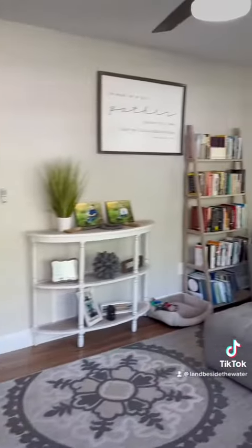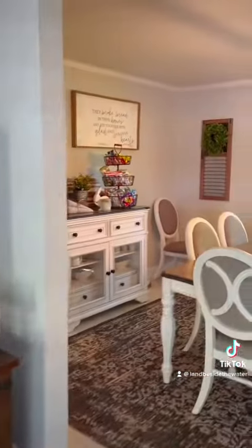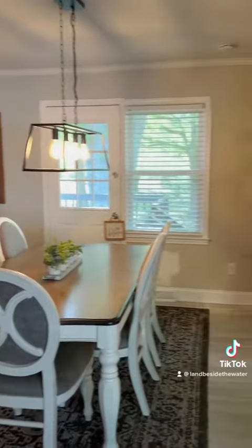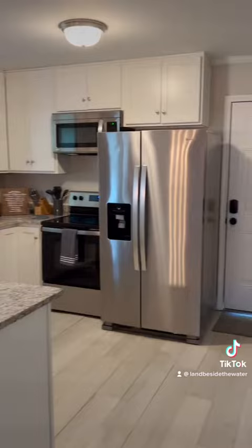One of the first things you notice in this house is all the natural light that just floods into the living room and into the kitchen. Check out this beautiful kitchen — the granite countertops, all the natural light, and stainless steel appliances.